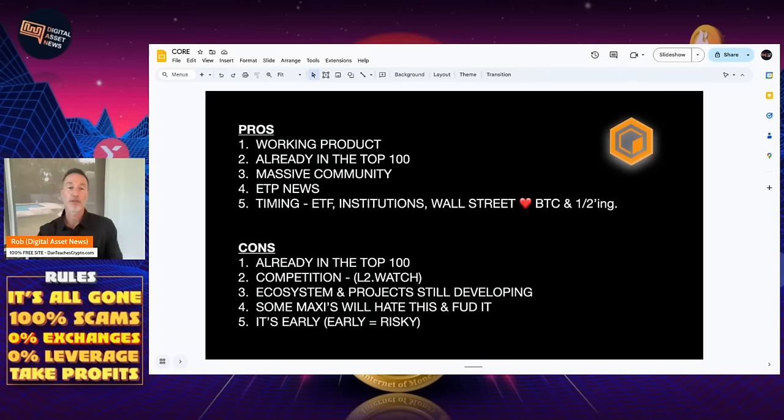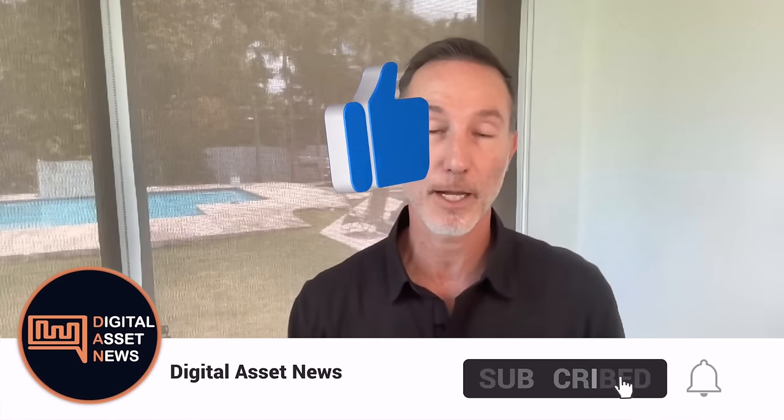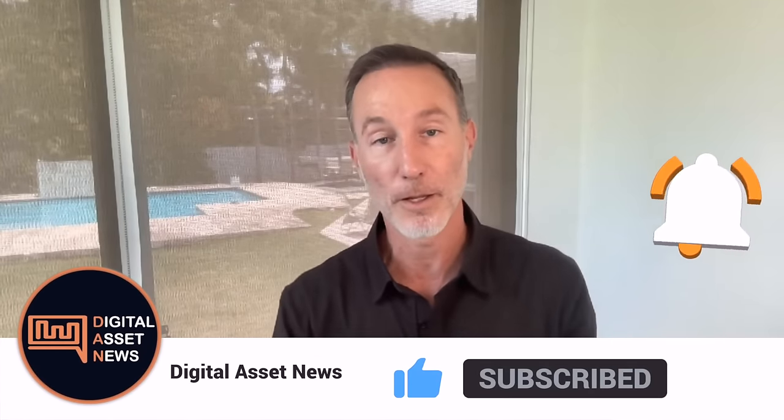That's it for today. If you liked today's video, give it a thumbs up and consider subscribing. Everything we talk about is time-sensitive, especially on this channel with these different new projects. Thanks so much for stopping by — I appreciate it, and I'll see you on the next one.